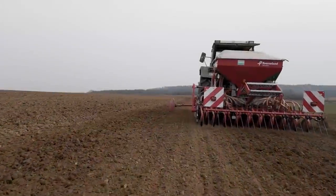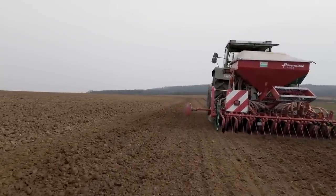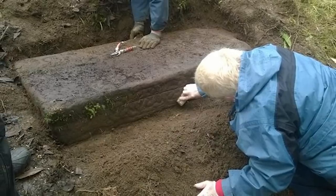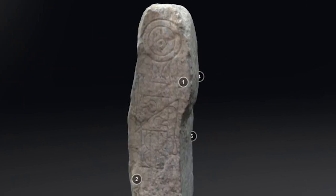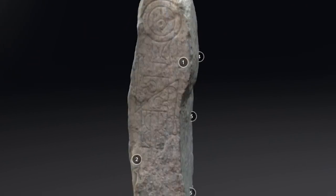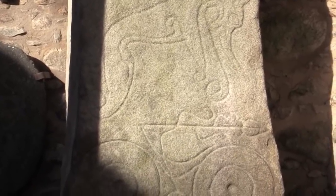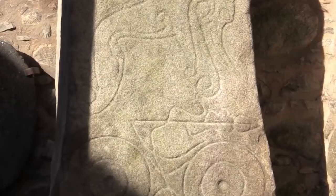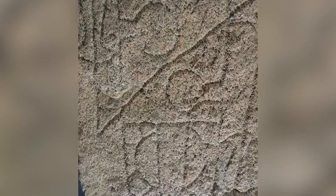In 2013, a farmer in Scotland broke his plow on an enormous stone in his field. While he was irritated at first, he calmed down a little when he inspected the stone more closely and realized it was covered in mysterious symbols and carvings. This priceless object is now known as the Dandelite Stone, named after the farm upon which it was found. Some archaeologists believe that it's a relic of the mysterious Pictish culture, but not everybody is convinced.